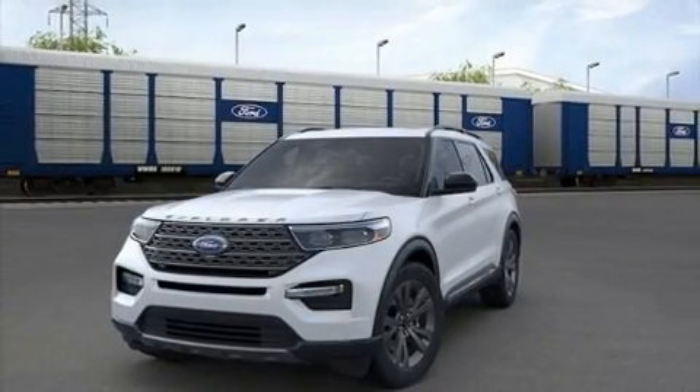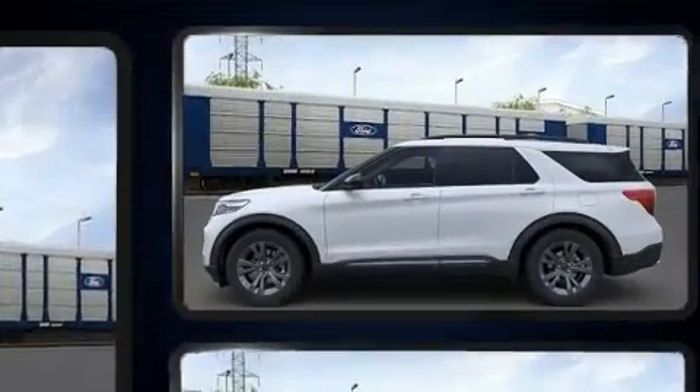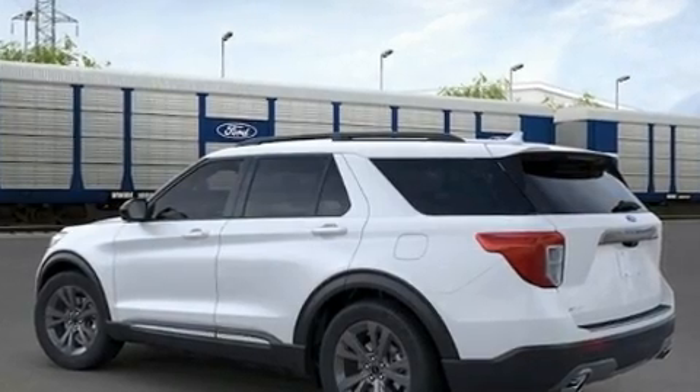Climb inside the 2022 Ford Explorer. It features an automatic transmission, rear-wheel drive, and a 2.3-liter four-cylinder engine. A turbocharger is also included as an economical means of increasing performance.